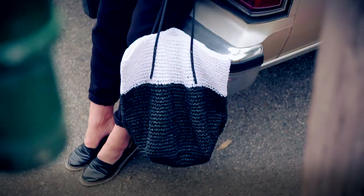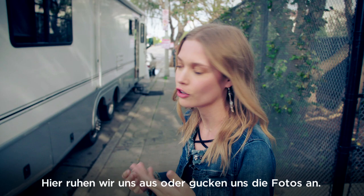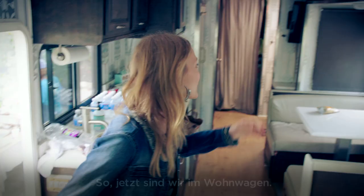So we're here at our base, basically. This is our motorhome. In here we change, we do hair and makeup. You can sit, and in between we can look at the photos and everything. And the most important thing here is the catering.